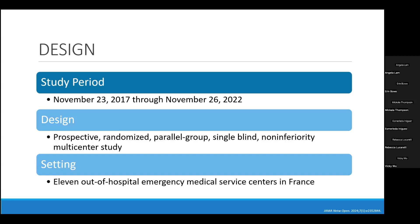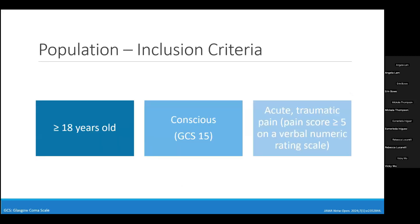To be included, patients had to be at least 18 years of age, conscious — defined as a GCS of 15 — and have acute traumatic pain with a pain score of at least five on a verbal numeric rating scale ranging from 0 to 10, where 0 indicates no pain and 10 indicates worst possible pain. Given this inclusion criteria, patients also had to be able to speak and rate their pain.